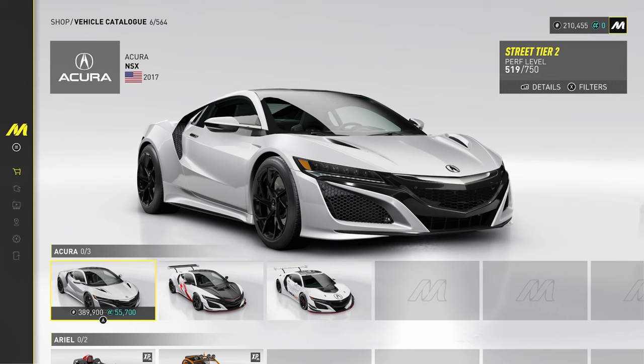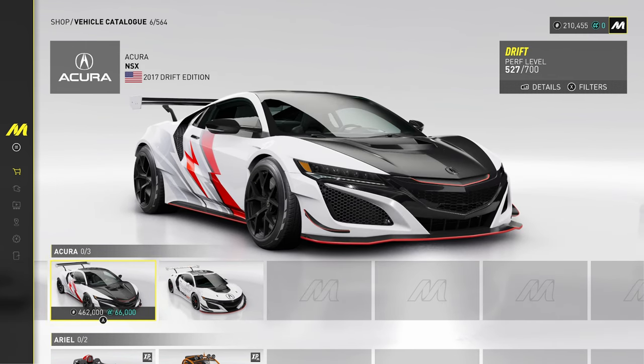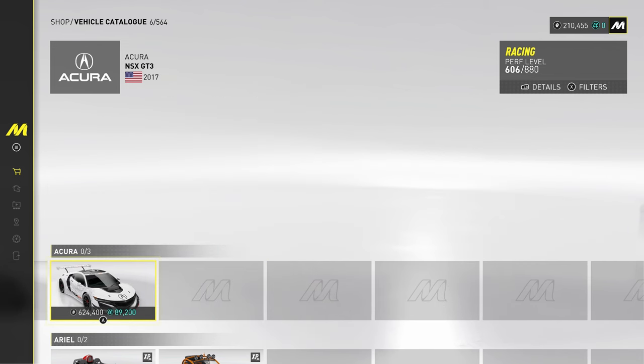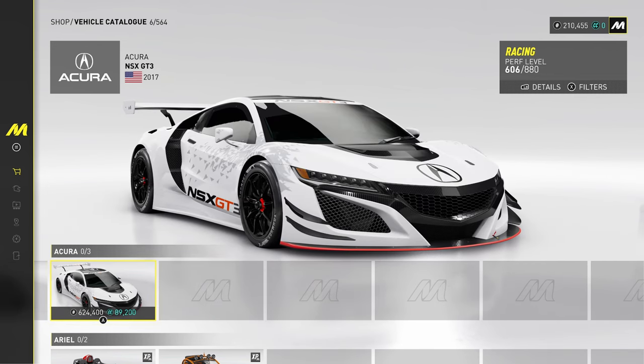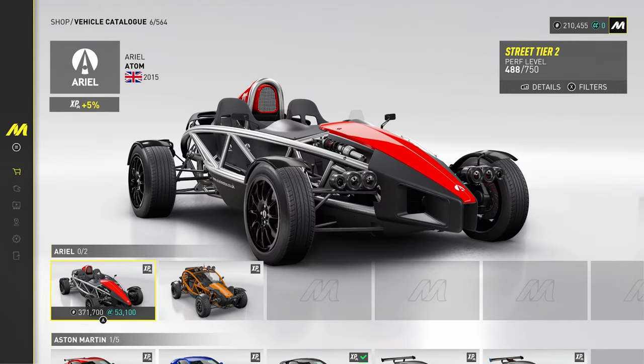We're starting off here with the Acura, basically Honda, and we've got three NSXs: a Drift Edition, the Regular Edition, and then the GT3 variant as well. So pretty nice selection there of NSXs.